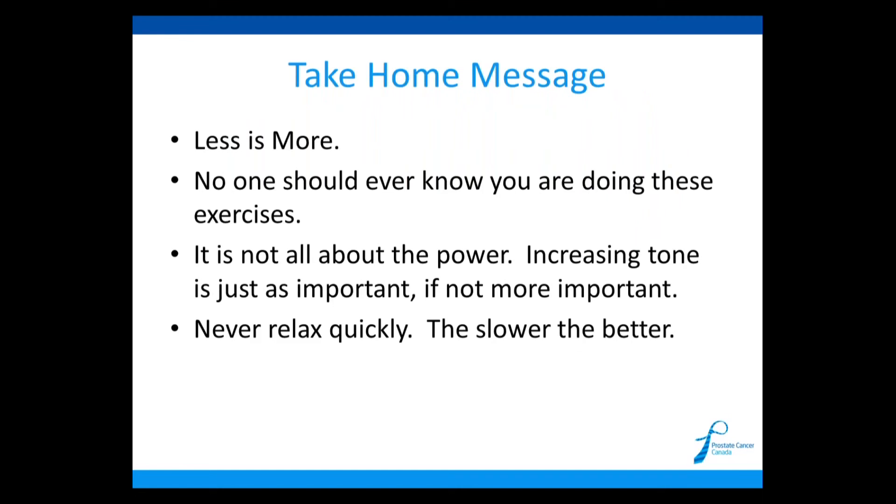The take-home message is: less is more. The less you contract and the longer you hold it, the better off you will be. No one should ever know you're doing these exercises. If someone sees you tightening, bulging, or holding your breath, you're not doing it correctly. It's a contraction around the penis and the pelvic floor — you should be able to breathe, talk, and do other activities simultaneously. Increasing tone is just as important, if not more important, than power for regaining continence. And never relax quickly — the slower you relax, the better.